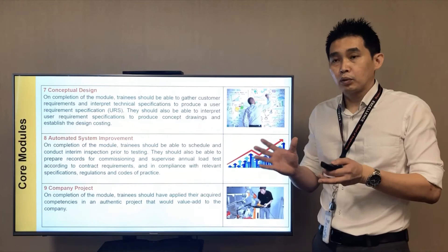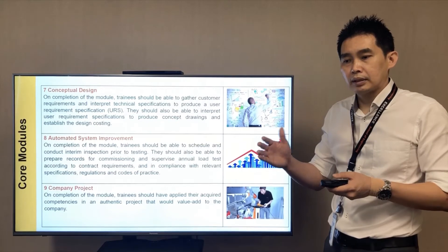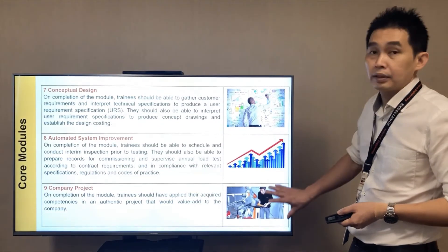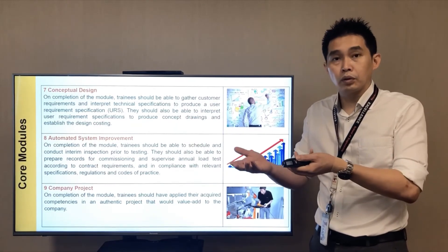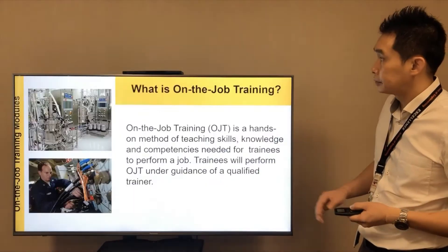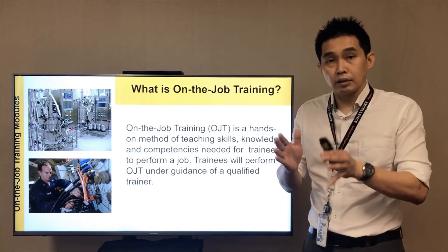Our Work-Study Diploma program is two and a half years. The final half-year — the third year — encompasses conceptual design, automated system improvement, and a company project that you will undertake with your supervisors or co-workers at your company. You will need to produce a project that is useful and functional for the company where you are hired. These are the off-the-job modules you will learn here at ITE College Central.